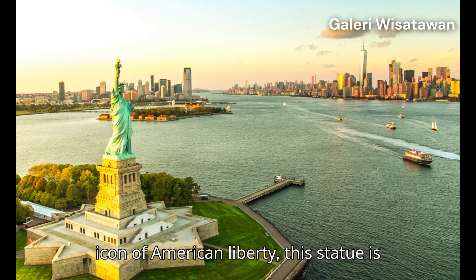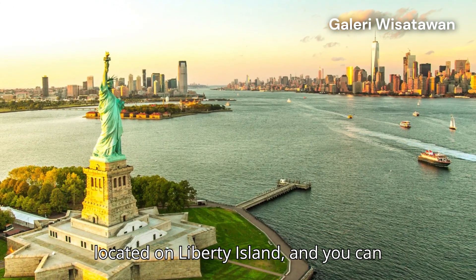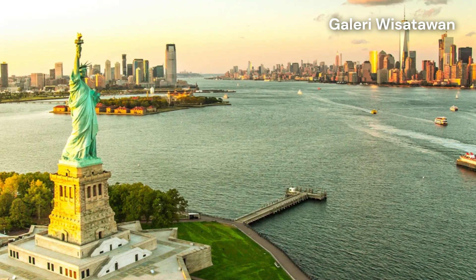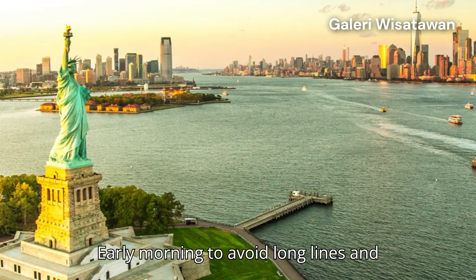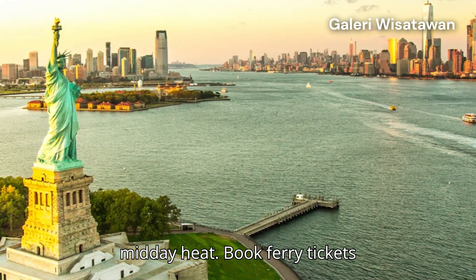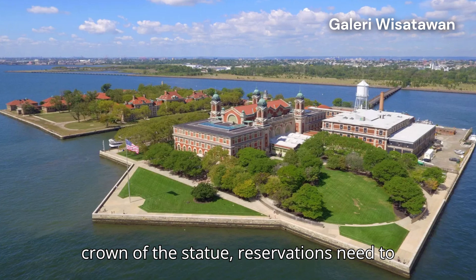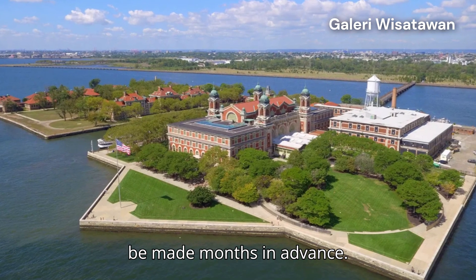3. Statue of Liberty and Ellis Island — an icon of American liberty. This statue is located on Liberty Island, and you can take a ferry from Battery Park. Best time: early morning to avoid long lines and midday heat. Tip! Book ferry tickets early, and if you want to climb to the crown of the statue, reservations need to be made months in advance.